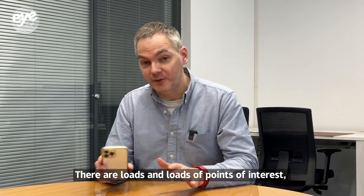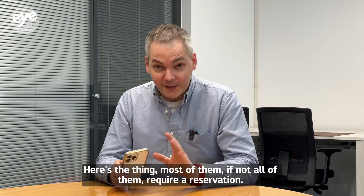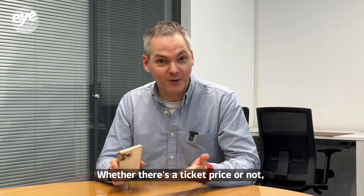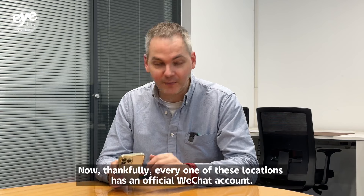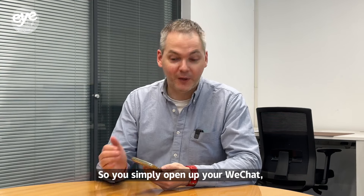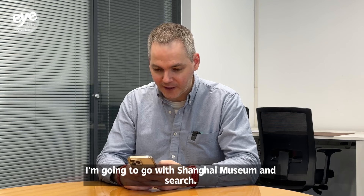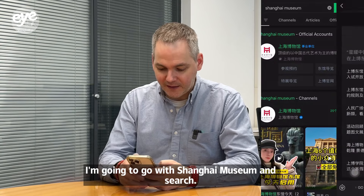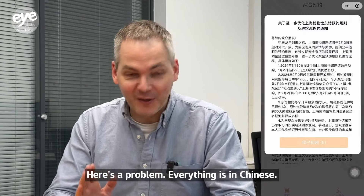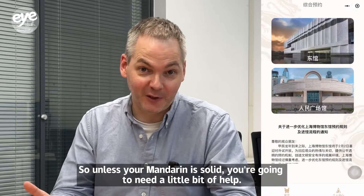There are loads of points of interest, tourist attractions, and scenic spots you'll want to check out. Most, if not all, require a reservation — whether there's a ticket price or not, you still need to make one. Every location has an official WeChat account, so open WeChat, type the location into the search bar — for example, Shanghai Museum — and find the reservation account. One problem: everything is in Chinese, no other language. So unless your Mandarin is solid, you'll need a little help.